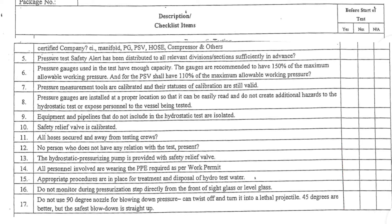14. All personnel involved are wearing the PPE required as per work permit. 15. Appropriate procedures are in place for treatment and disposal of hydrotest water. 16. Do not monitor during pressurization step directly from the front of sight glass or level glass. 17. Do not use a 90-degree nozzle for blowing down pressure — it can twist off and turn into a lethal projectile. 45 degrees are better, but the safest blow-down is straight up.